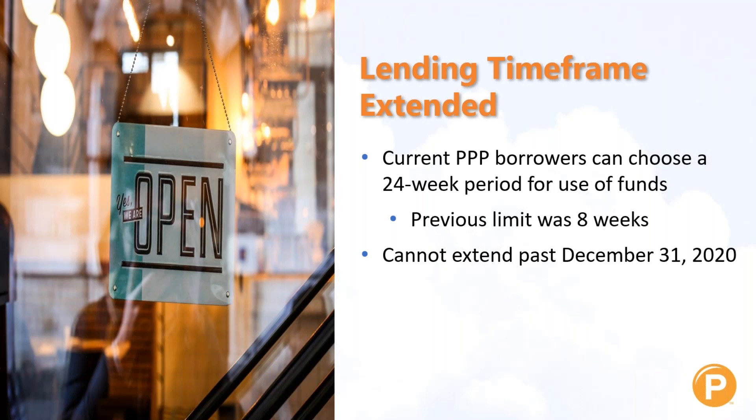Even if you elected the eight weeks originally, you can change to the 24-week period. However, that period cannot extend past December the 31st of this year.